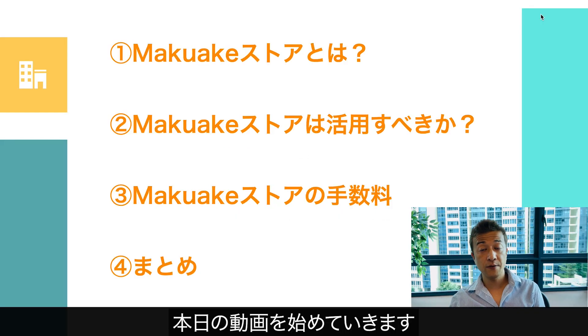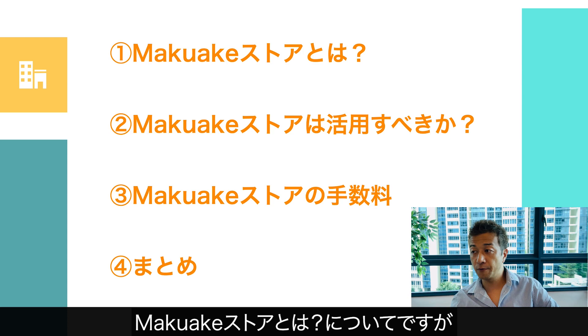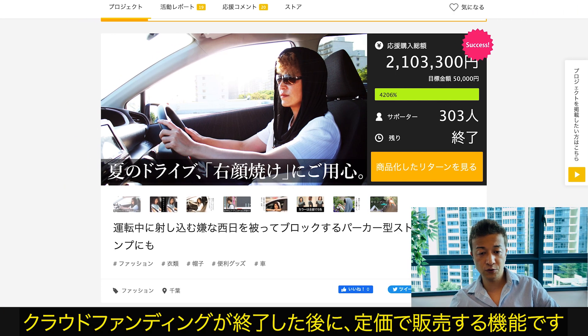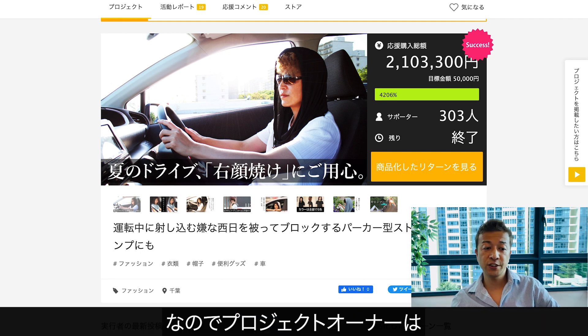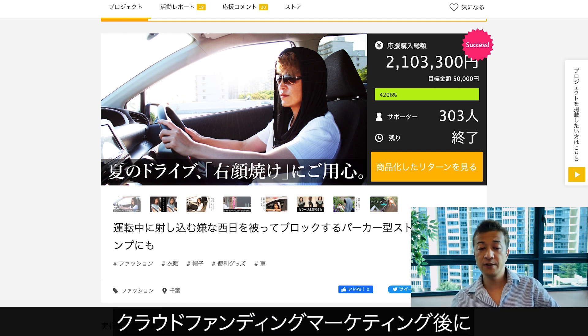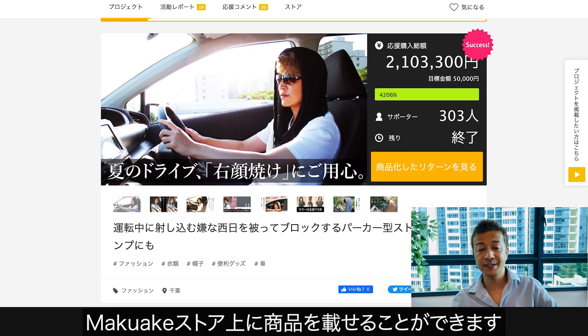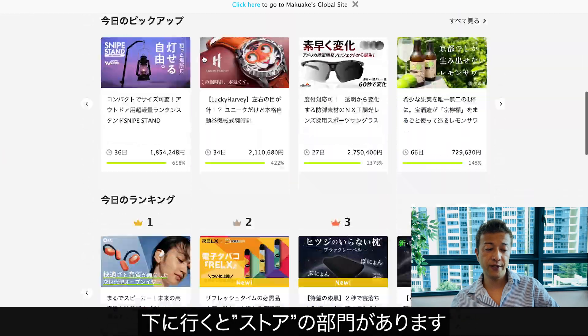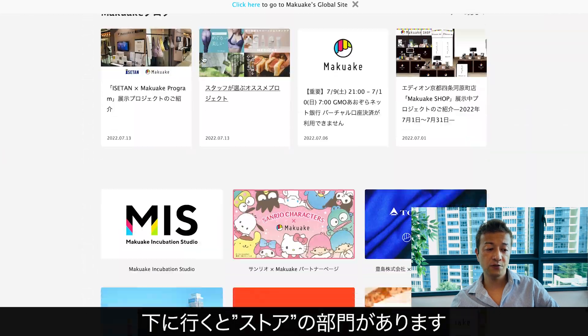Okay, so I'm going to start today's video. So what is the Makake Store? The Makake Store is kind of like a fixed price store that after each crowdfunding is finished. So the project owner can continue to list the product on Makake Store after the end of crowdfunding. For example, this is the top page of Makake. If you scroll down, there is a section called Store.